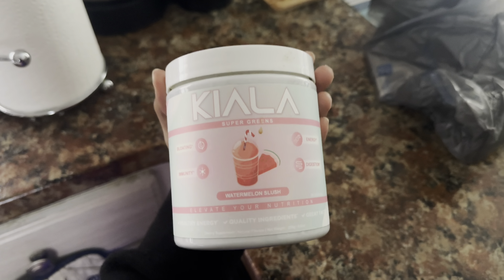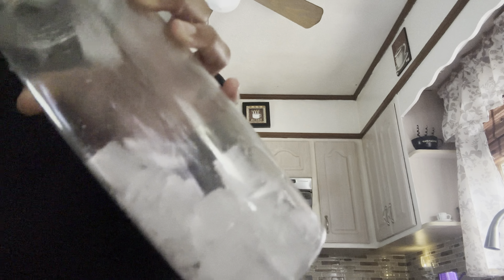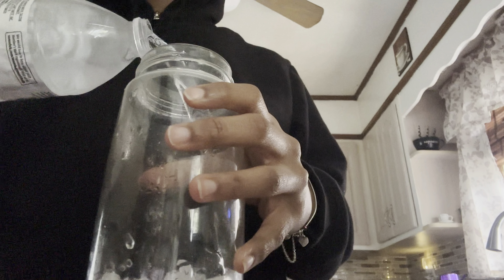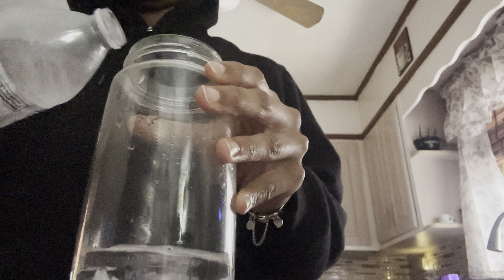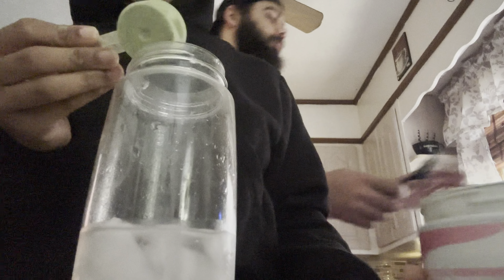What I've started implementing in the morning is taking Kiala Greens, and I think this has been a game-changer. I don't add any other juices — just water and ice — and it is so good. It has been helping me with my bloating. I bloat really bad when I eat and on my cycle, and I've seen a change in the first five days. Taking your Super Greens in the morning before you eat really helps you throughout the day with energy, bloating, and also just to help with a better digestive system.